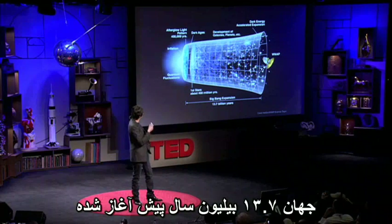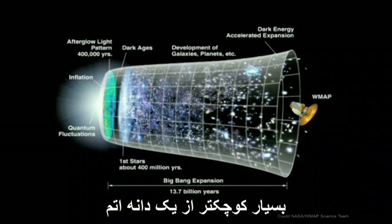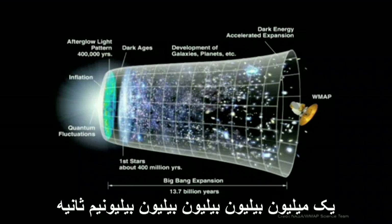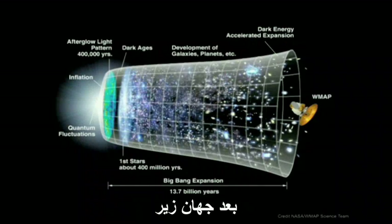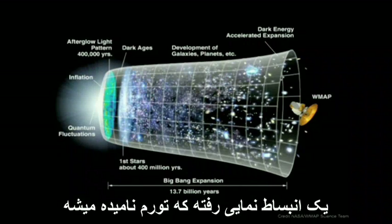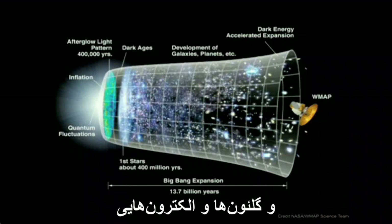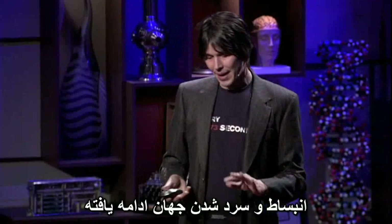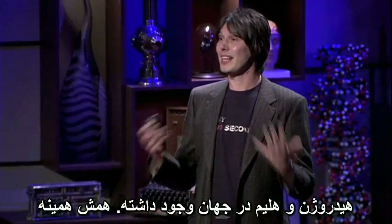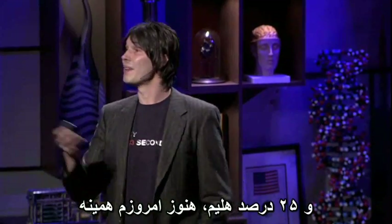The story goes like this. We know the universe began 13.7 billion years ago in an immensely hot, dense state — much smaller than a single atom. It began to expand about a million billion billion billion billionth of a second after the Big Bang. Gravity separated away from the other forces. The universe then underwent an exponential expansion called inflation. In about the first billionth of a second, the Higgs field kicked in, and the quarks and the gluons and the electrons that make us up got mass. The universe continued to expand and cool. After about a few minutes, there was hydrogen and helium in the universe — that's all. The universe was about 75% hydrogen, 25% helium. It still is today.